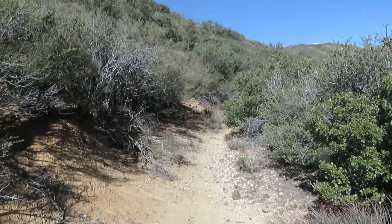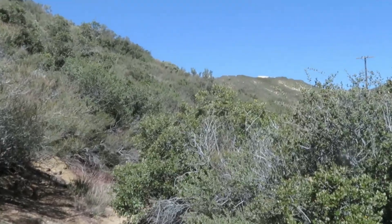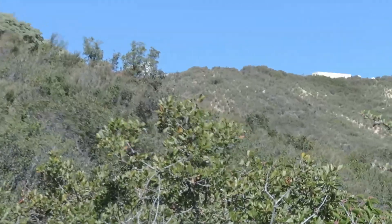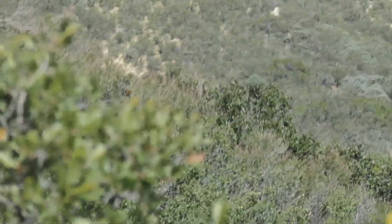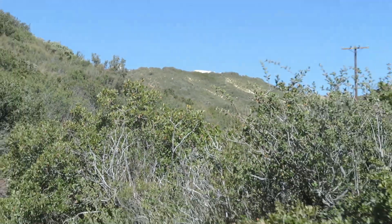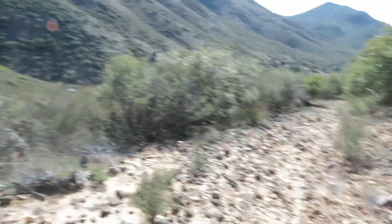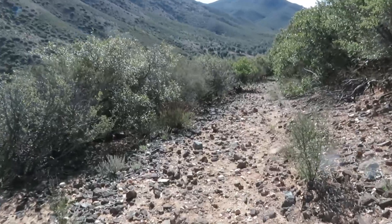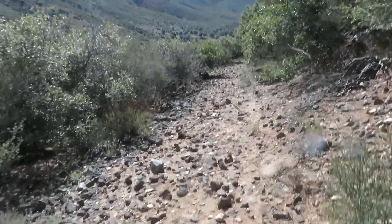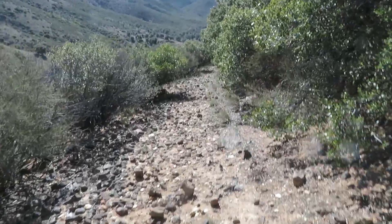Behind me you can see where I've come from, up that way. And where I'm heading — I'm working my way down into the canyon. I've come across this area here and still got a little ways to go down, probably another hundred yards or so.